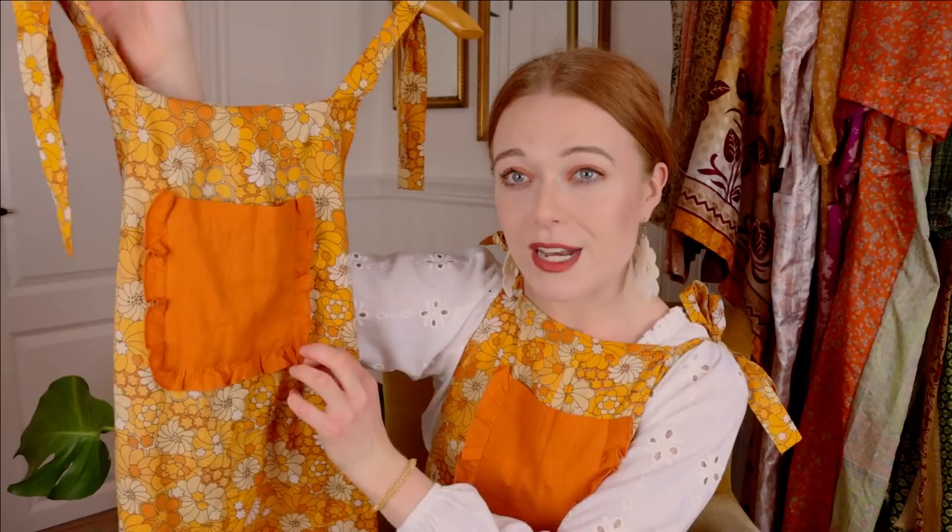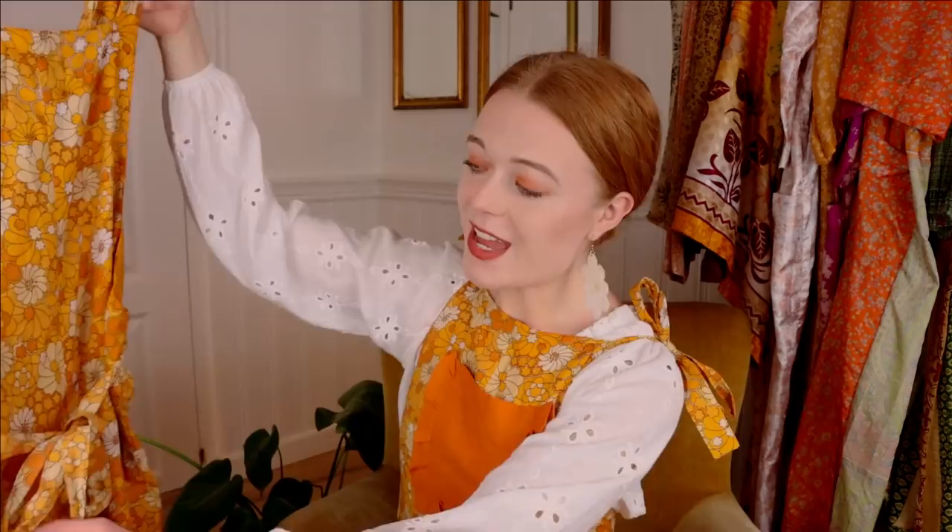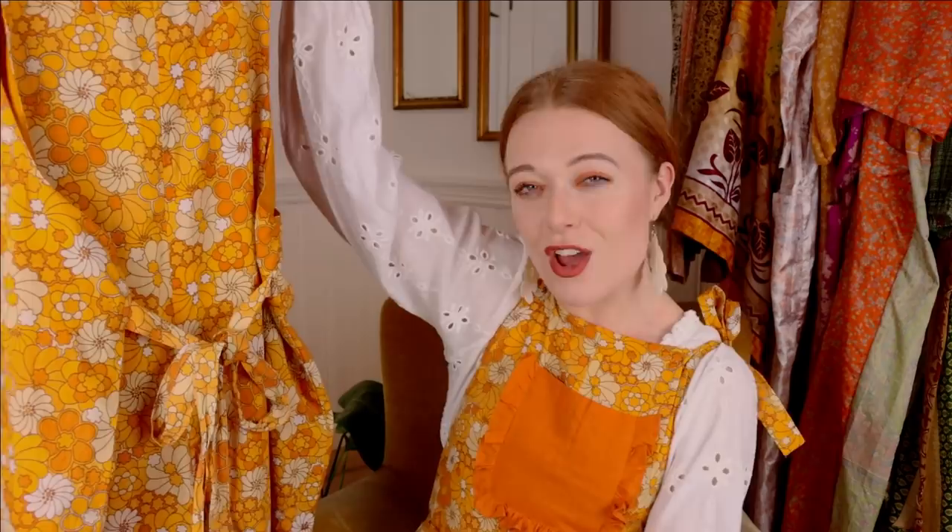The first piece is the Yvonne dungarees — I have designed some summer dungarees. I'm wearing them, but they're also here. They have a cute ruffled pocket on the front. They have strings up here so you can tie them to fit your height perfectly, which means you can really alter the dungarees to fit you. I also love the ruffled detail on the legs, and there are strings on the back so you can decide if you want it super close-fitted or just a little bit loose.